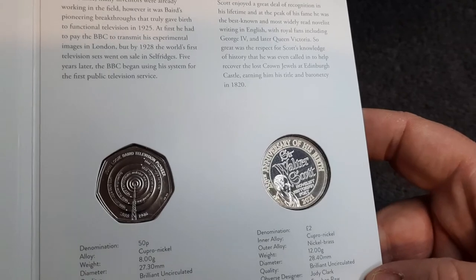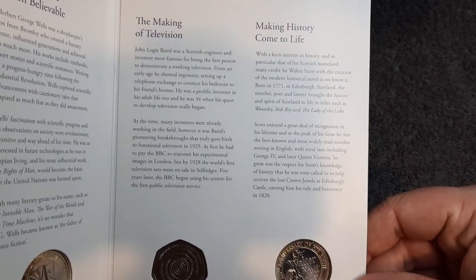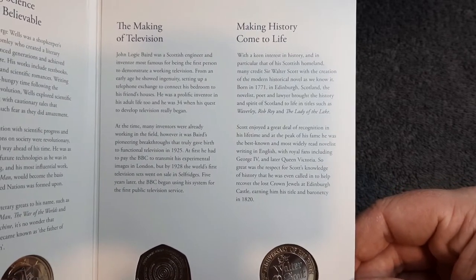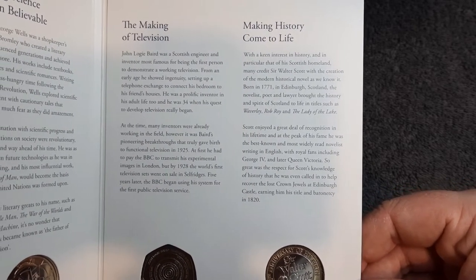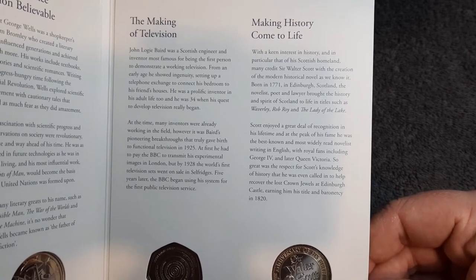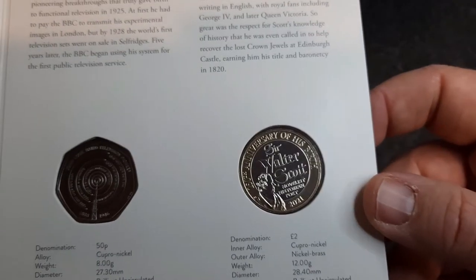And lastly we've got the Sir Walter Scott two pound coin — making history come to life. With a keen interest in history, and in particular that of his Scottish homeland, many credit Sir Walter Scott with the creation of the modern historical novel as we know it. It is a really nice design.